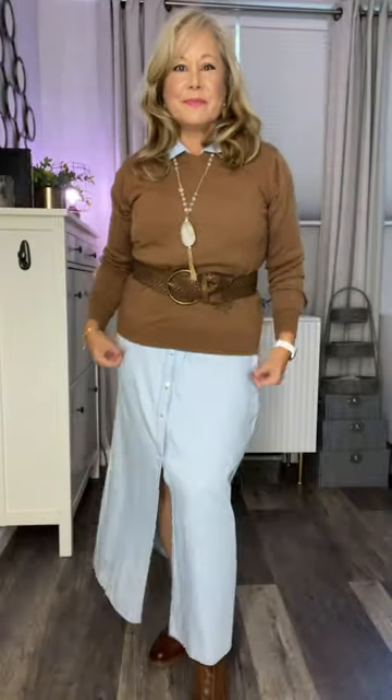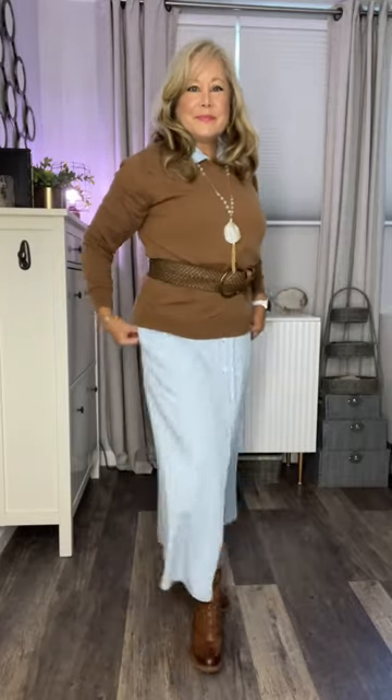Now when it gets a little cooler, all I have to do is add the sweater, put the belt on the outside, and now it's a great fall outfit.